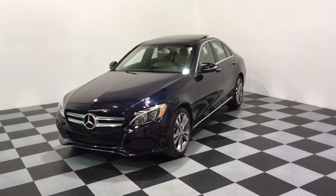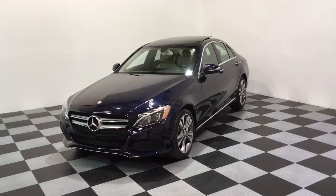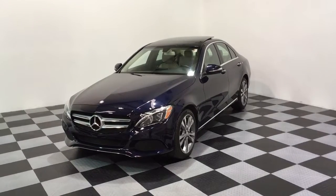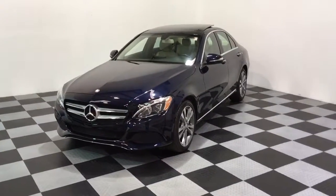Hi, we're here today at E-Imports for Less filming a short video about a vehicle that just came in this morning. This is a 2015 Mercedes-Benz C300 4MATIC. It's an all-wheel drive model, dark blue, with a light beige interior.